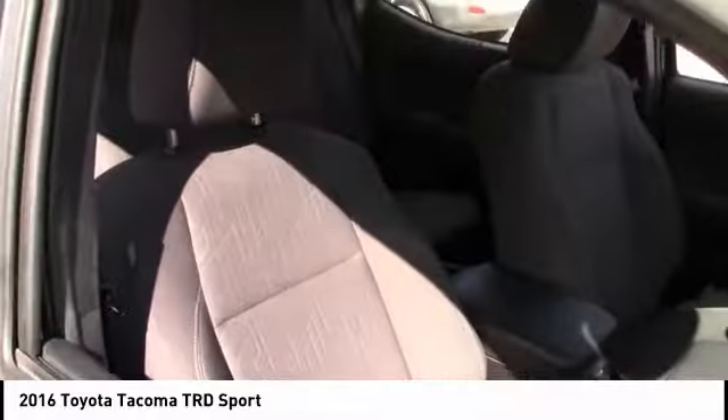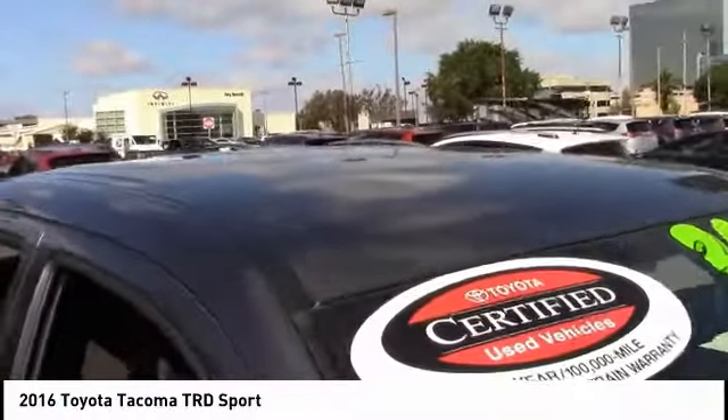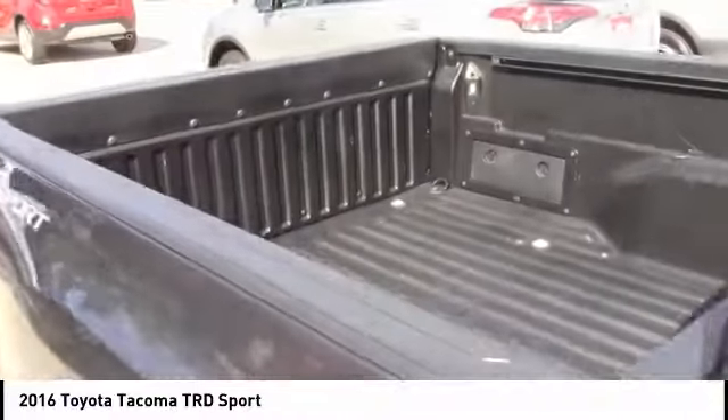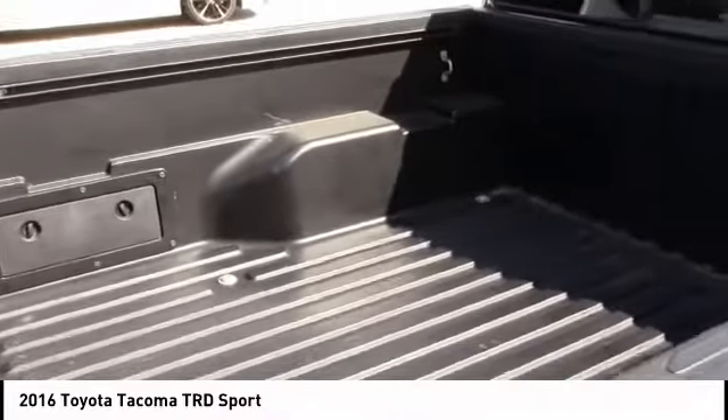Here are some of this vehicle's great options: backup camera, traction control, keyless entry, stability control, anti-lock braking system, steering wheel audio controls, navigation system, leather-wrapped steering wheel, Bluetooth, and power steering. Come see the car for yourself.